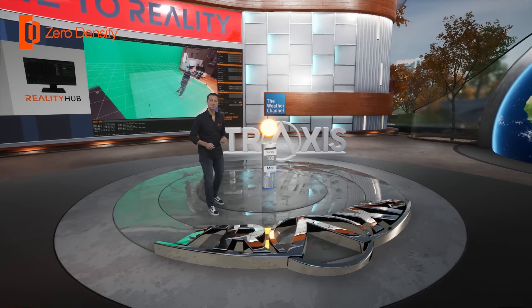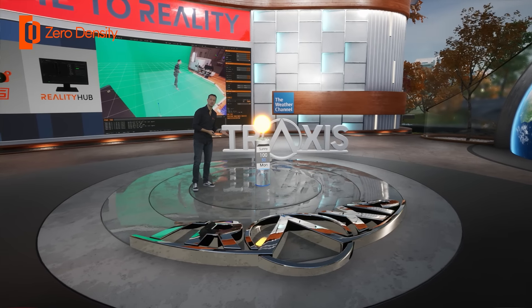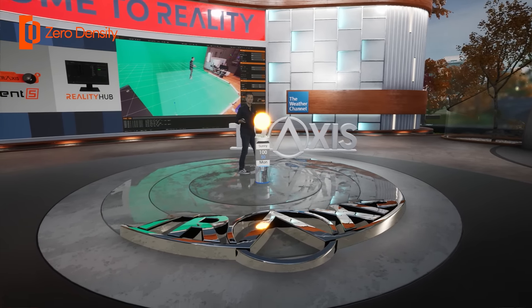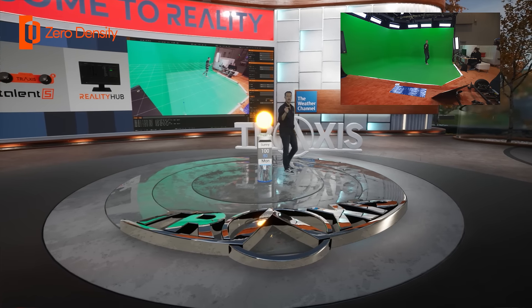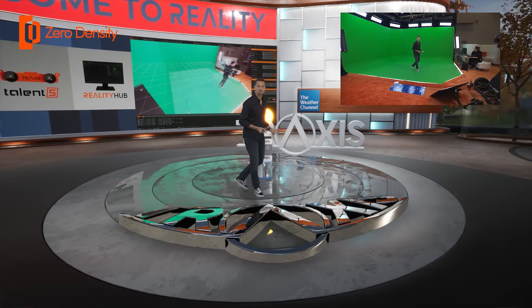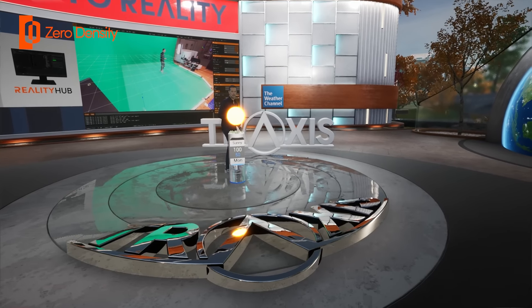With the help of this tracker, Reality Engine can determine the actual depth of the talent's position in relation to virtual objects in the set. That way I can easily walk around objects like this pillar. You can also check the transparency of the glass of the pillar as I walk behind it.